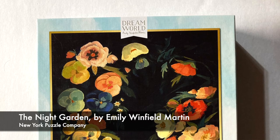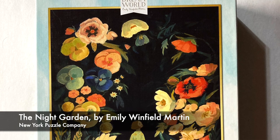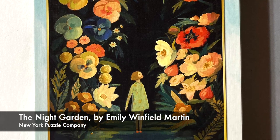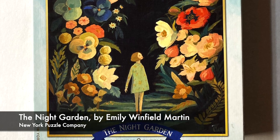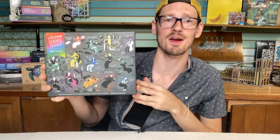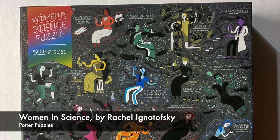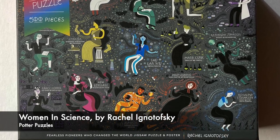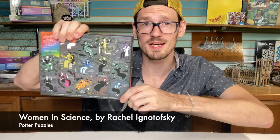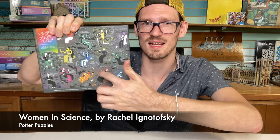This first puzzle I felt so lucky to find. This is the Night Garden — it's from Emily Winfield Martin's Dream World series by New York Puzzle Company. I have seen this puzzle all over social media. The image is fantastic, and it's just always such a great day to find in a thrift store a puzzle that's been on your wishlist. The whole Dream World series is really beautiful, and I like New York Puzzle Company — they have really fun random cut pieces. Next, this is a 500-piece from Potter Puzzles called Women in Science by illustrator Rachel Ignatowski, depicting female scientists through the years like Jane Goodall, Ada Lovelace, and Mae Jemison. This one looks really fun and probably pretty easy because of all the little detail in the background.